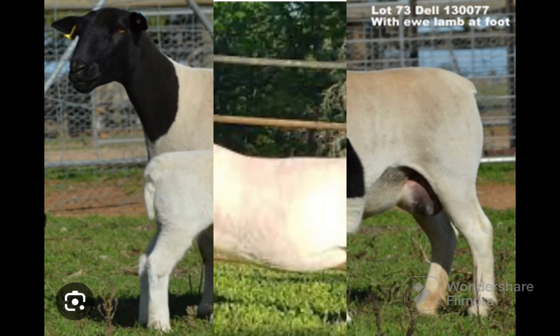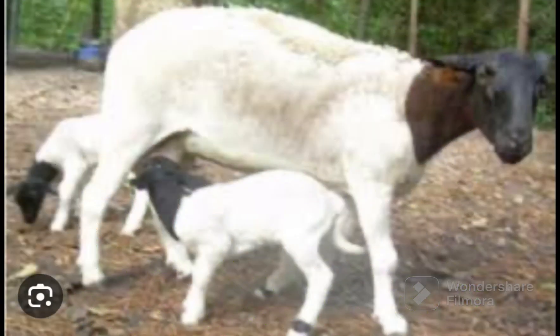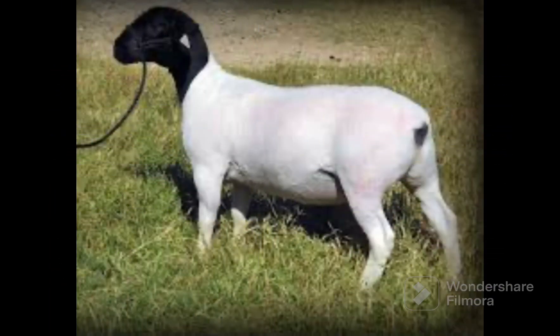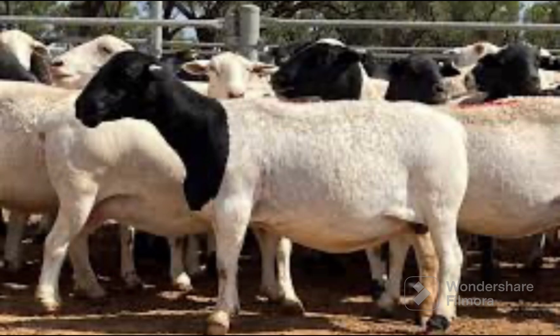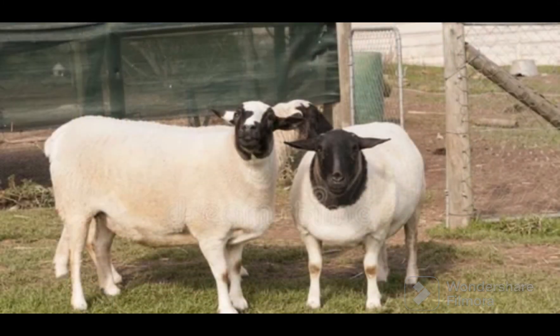Dorpers are known to adapt well to feedlot conditions, which offers farmers an alternative method to finish lambs in times of drought. The breed is regarded as having the ability to graze and browse. The Dorper is an easy-care breed which requires minimal input of labor, and has a thick skin which is highly prized and protects the sheep under harsh climatic conditions.